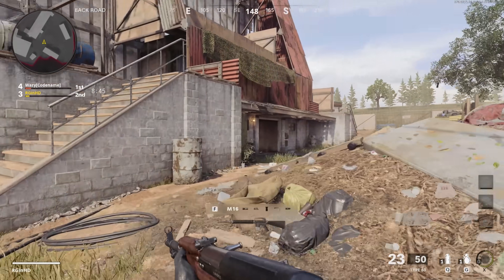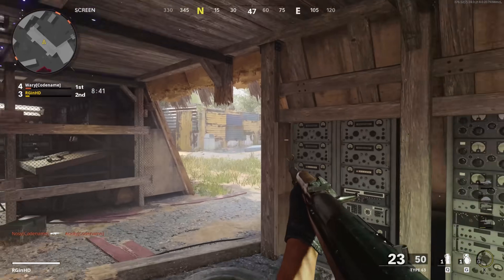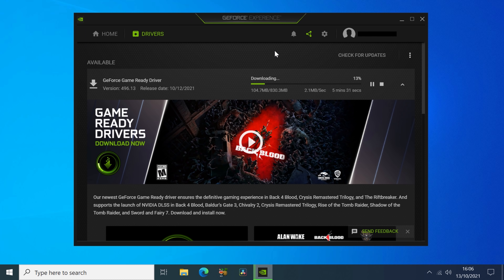Hello everyone and welcome to another video. On the 12th of October 2021, Nvidia released driver version 496.13. Like any other driver, it brings with it support for the latest games including the Crysis Remastered Trilogy and Back 4 Blood. It also adds DLSS support for a handful of titles including Rise of and Shadow of the Tomb Raider.